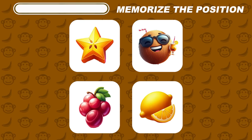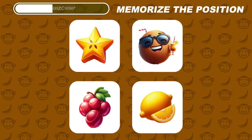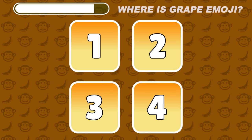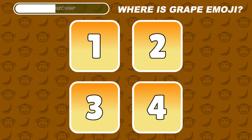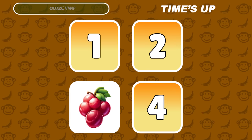Moving on to the next level, let's test your power of memory. Just try to memorize the position of these four emojis. Now do you remember where the grape emoji is? It's hiding under number three.